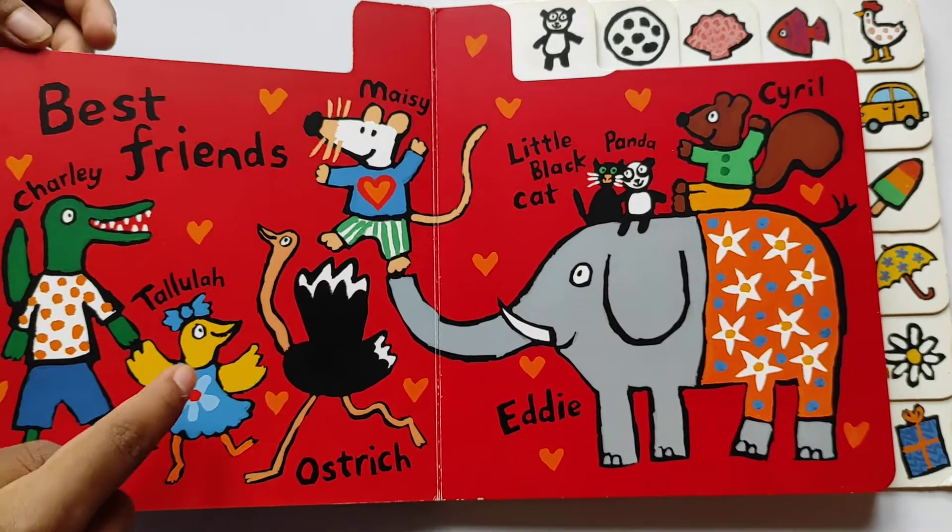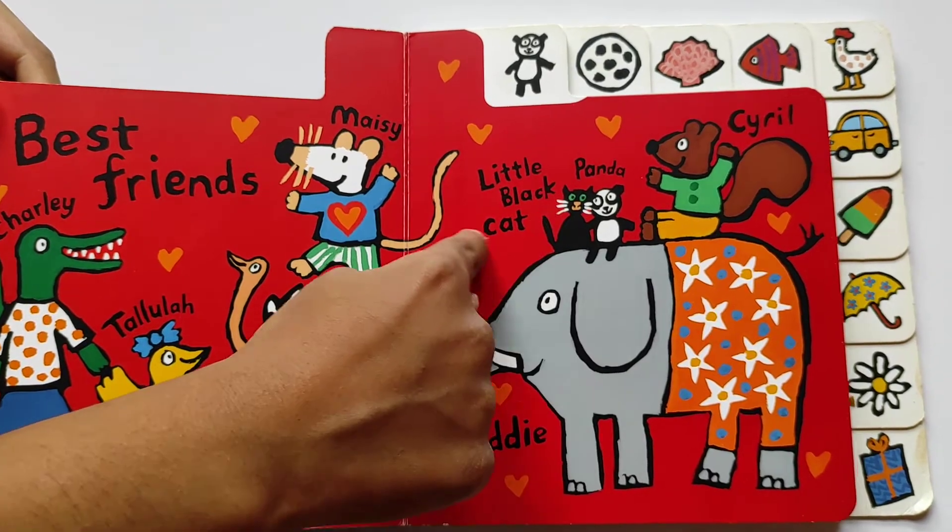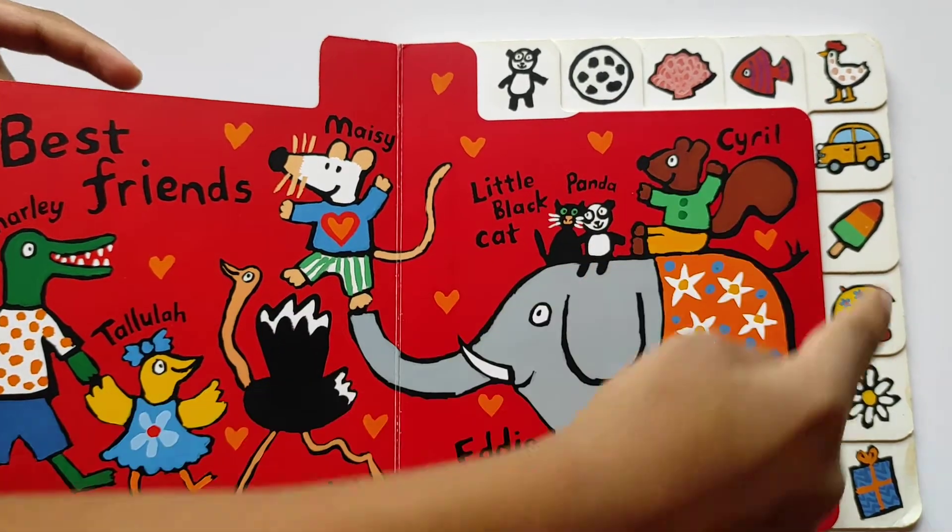Best Friends: Charlie, Tulata, Ostrich, Macy, Black Cat, Little Panda, Cyril, Eddie.